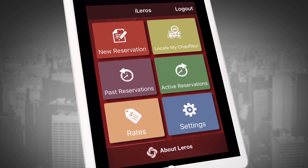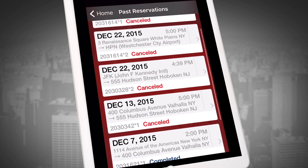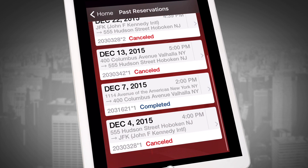To review or print receipts for past reservations, tap on the Past Reservations button. All of your past rides are accessible here and appear in date order.